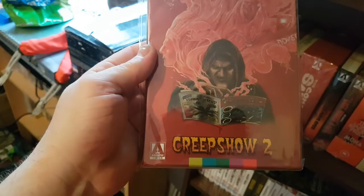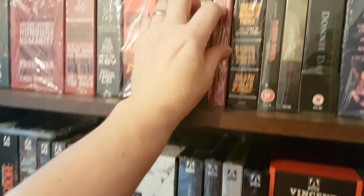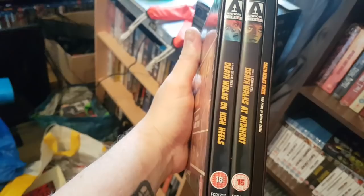I've got the American release of Creepshow 2 — this sold out pretty quickly. I wish I'd got the Canadian one, which has a more purpley cover. Good film, not as good as the original though — I think most people agree on that. And then we've got Death Walks Twice — Death Walks on High Heels and Death Walks at Midnight, plus a book. Really fun films, I really liked these.